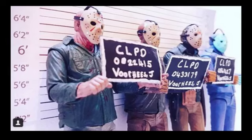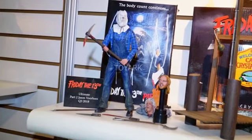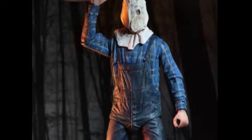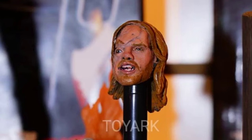First up at the NECA booth, we've got Jason Voorhees from Friday the 13th Part 2. This is the 7-inch Ultimate Action Figure. It comes with over 25 points of articulation, which is awesome, and two interchangeable heads — one with the sack and the other unmasked.